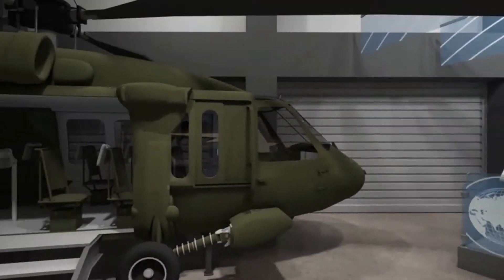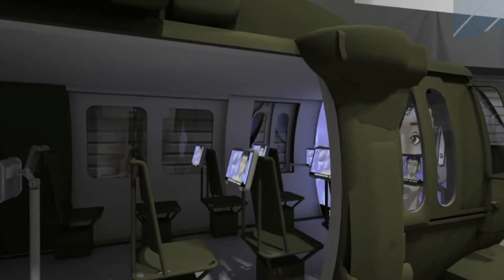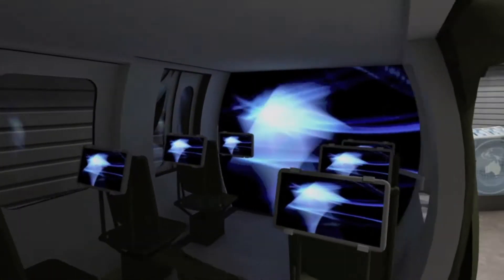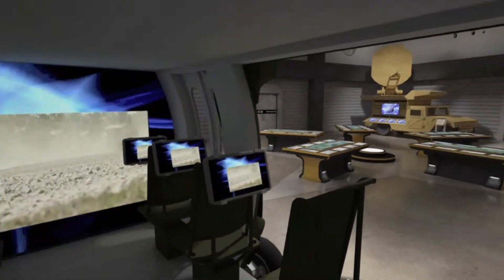From here, you will move to the Move Out training exercise. Inside the Black Hawk helicopter, you meet a virtual transportation officer who helps you explore the calculations needed to assist in ground and air transportation.